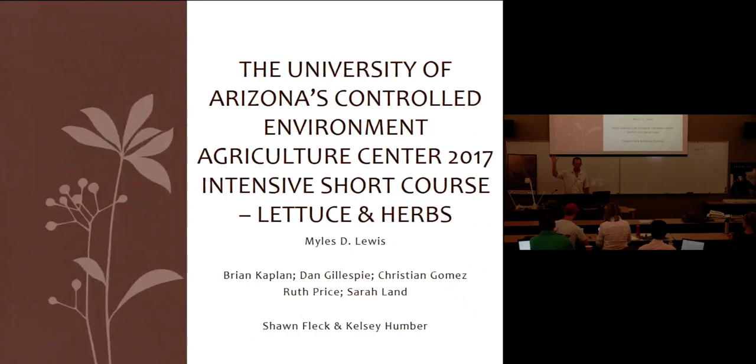My name is Miles, nice to meet you. I'm with the Arizona Vegetable Company, although I'm standing here at the University of Arizona.